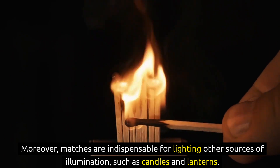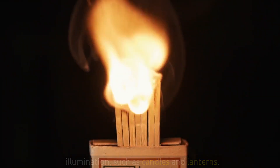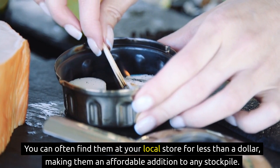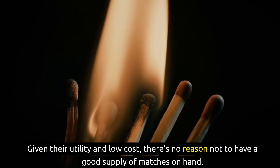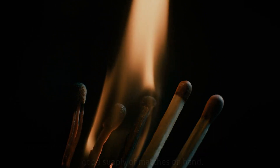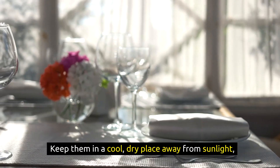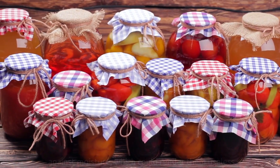Moreover, matches are indispensable for lighting other sources of illumination, such as candles and lanterns. One of the best things about matches is their cost — they're dirt cheap. You can often find them at your local store for less than a dollar, making them an affordable addition to any stockpile. Proper storage is key: keep them in a cool, dry place away from sunlight and consider storing them in a waterproof container to guard against moisture, which could render them useless.